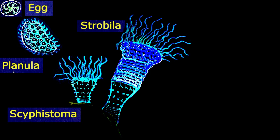The free-floating, fertilized egg divides repeatedly into the flat, ciliated planula, which attaches itself to a surface and becomes a filter-feeding scyphistema, which grows into the towering strobila.